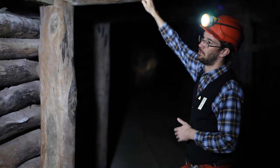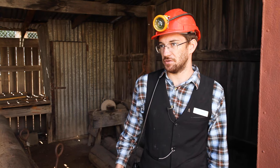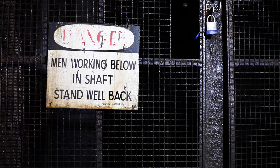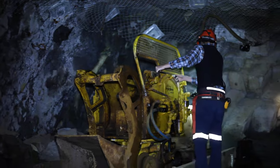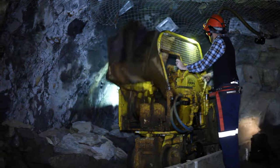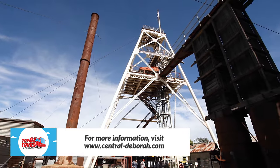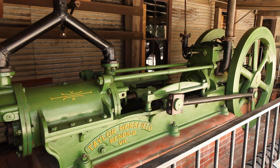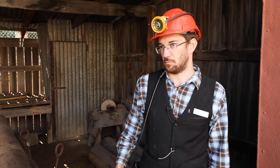The original gold discovery here in Bendigo was in 1851, reaching its peak around the turn of the century. The Central Deborah Gold Mine commenced operations in September 1939 and closed in December 1954 — just over 15 years — producing about 29,000 ounces or 929 kilograms of gold. Unfortunately the mining company never recouped its original investment, which saw the end of mining here and the closure of the entire Bendigo gold field after 103 years of continuous gold production.